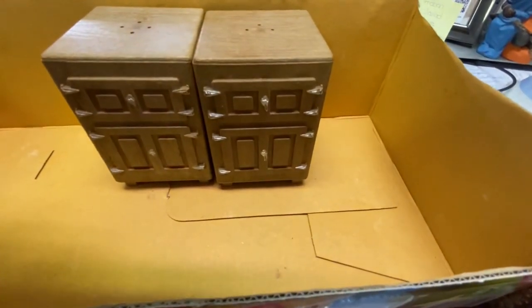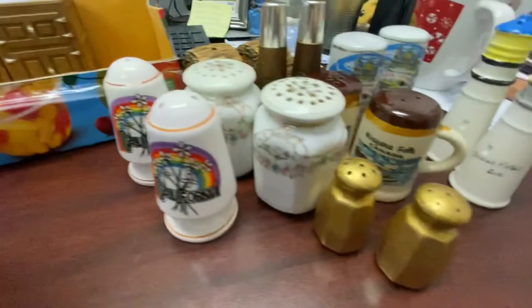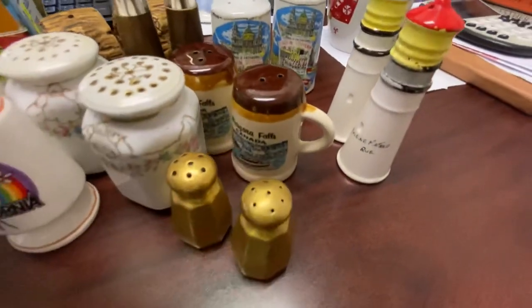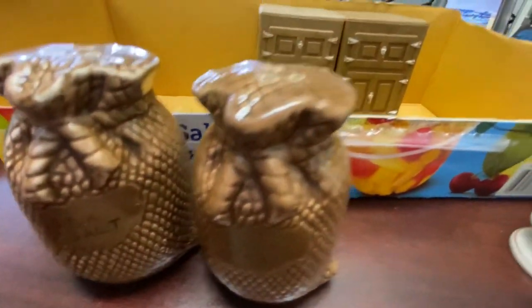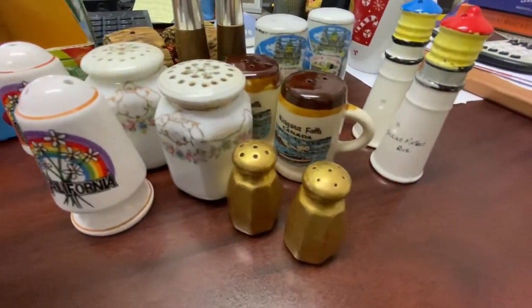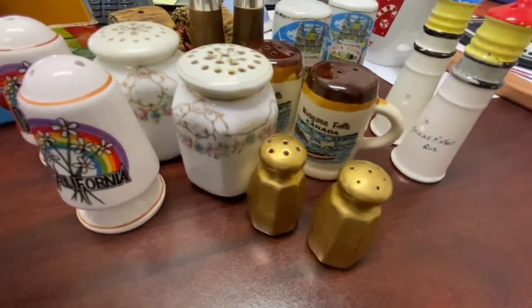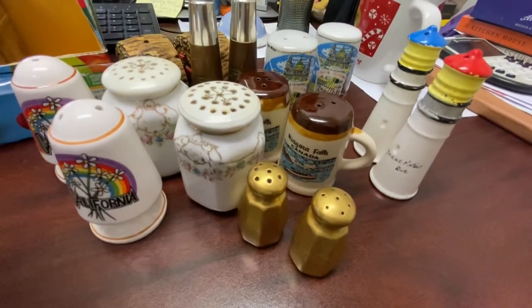So there you have my really eclectic lot of salt and pepper shakers from the auction. If you have interest in any of these or want to buy them, just drop me a comment and I'll contact you. They're all priced very reasonably.